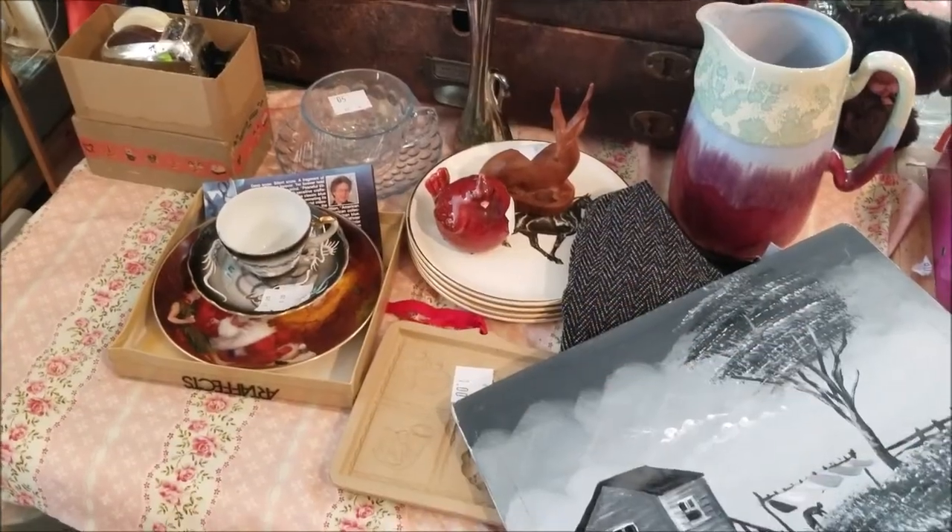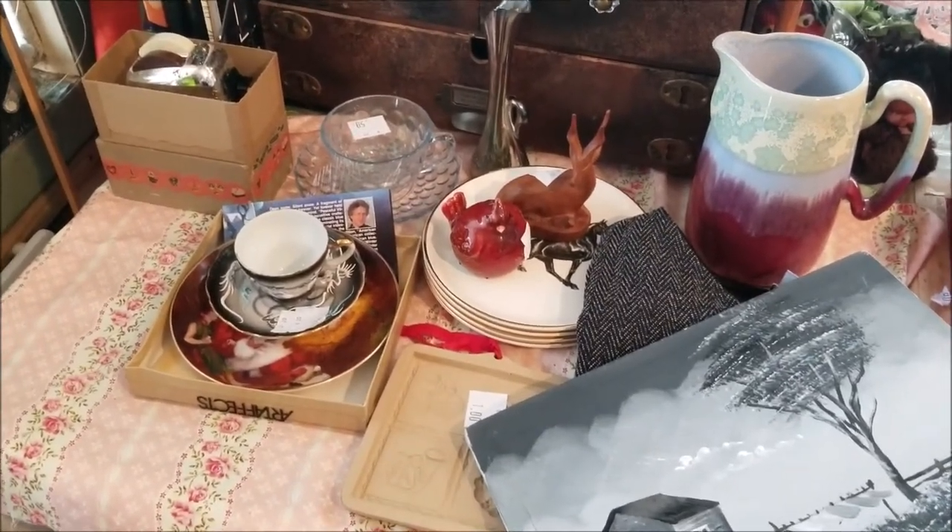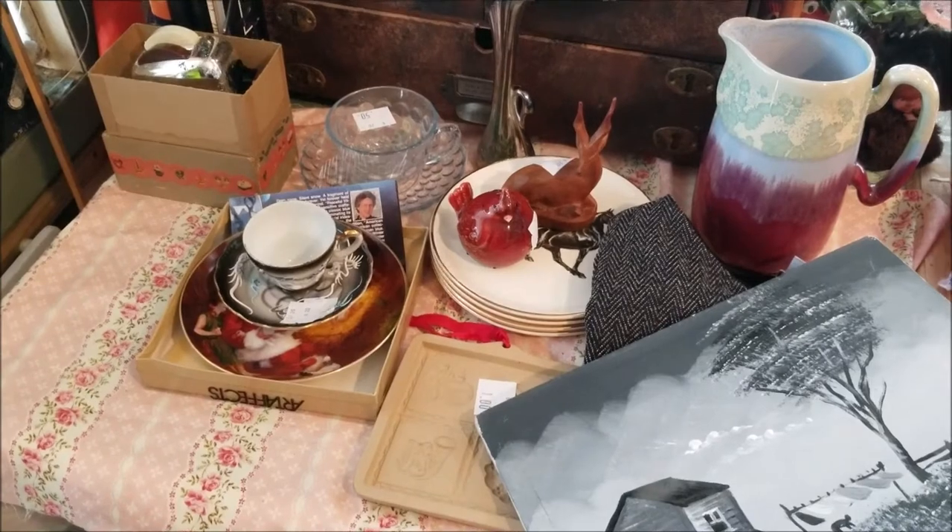Let's see the haul and let me know what you think — comment, like, subscribe, all those fun things. So here are the goodies from my last-minute, unexpected, made-a-U-turn-in-traffic thrift haul. Let's see what I got.